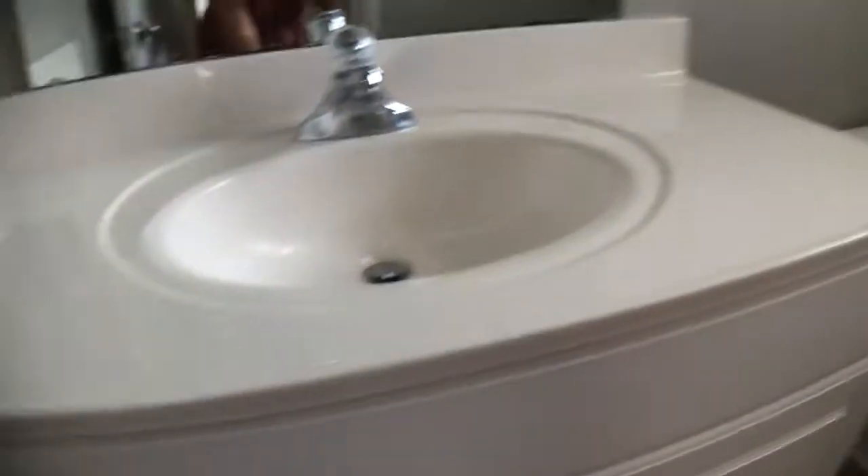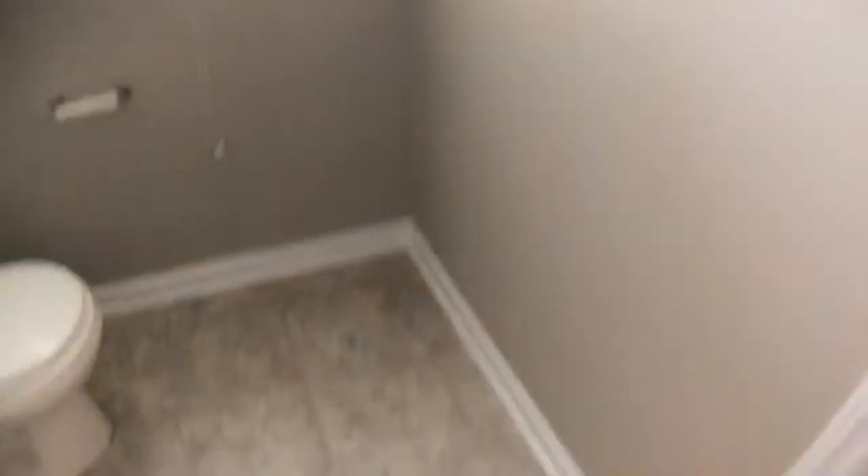Alright, half bath. All the paint in the house looks pretty good.